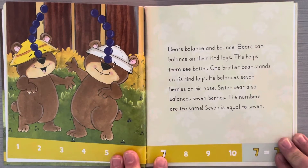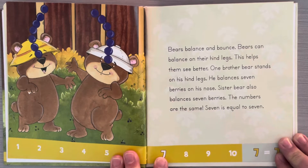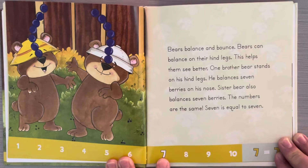Bears balance and bounce. Bears can balance on their hind legs — this helps them see better. One brother bear stands on his hind legs and balances seven berries on his nose. Sister bear also balances seven berries. The numbers are the same. Seven is equal to seven.